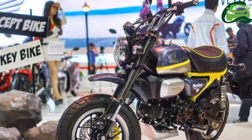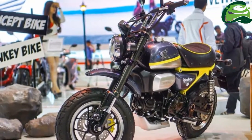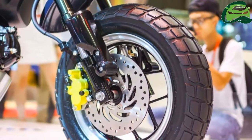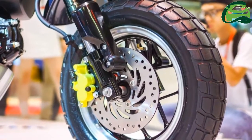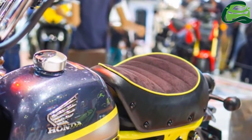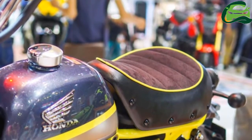Honda Vietnam has showcased the Honda Monkey 125 concept at the 2017 Vietnam Motorcycle Show. The retro-styled bike pays homage to the Monkey bike, which is celebrating its 50th anniversary in Japan.